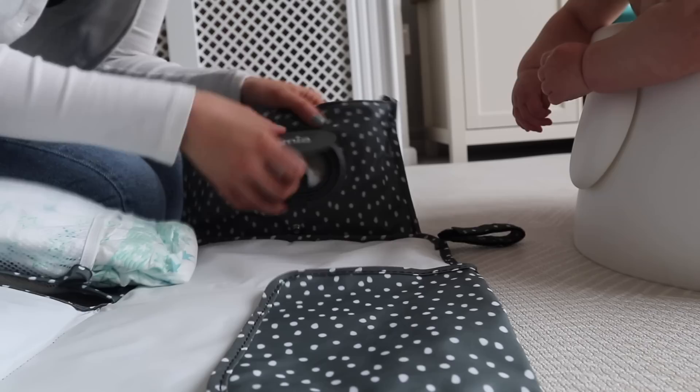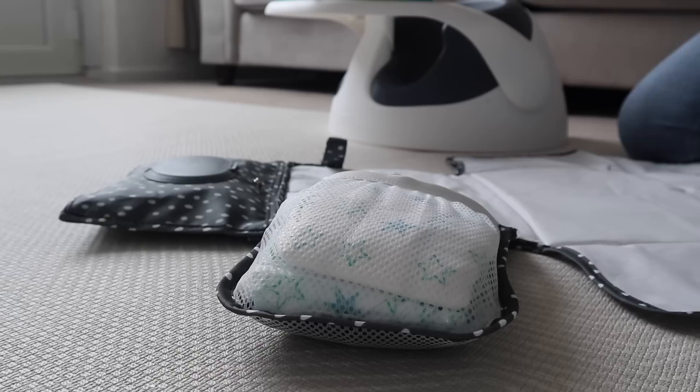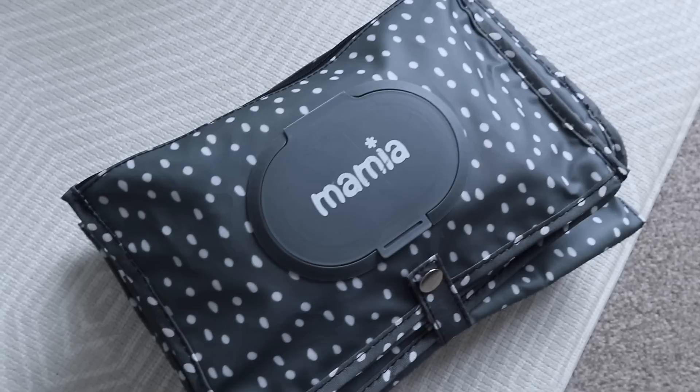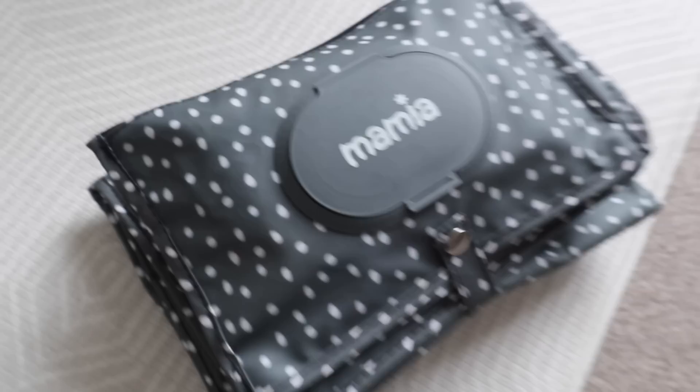Number one holy grail baby item is a portable changing mat. This thing has been very well used. I bought mine from Aldi during a baby event when I was pregnant. If they don't have them in stock, loads are on Amazon — I'll link some below. A portable changing mat holds all your nappies and has a wipe compartment. It folds up quite compact. Even if I don't take my changing bag, I'll just take the changing mat with me.